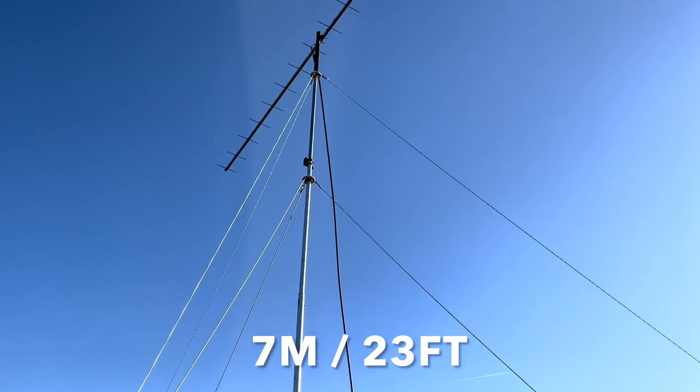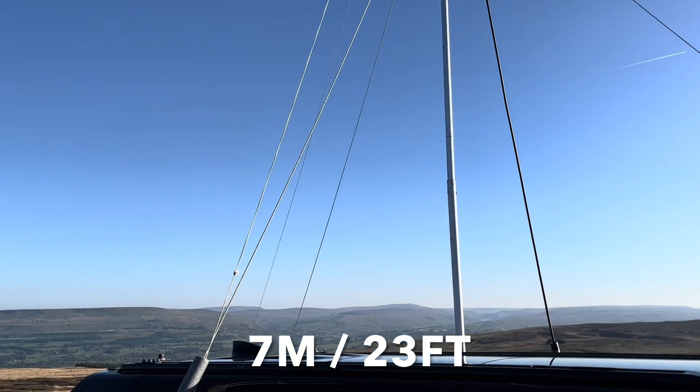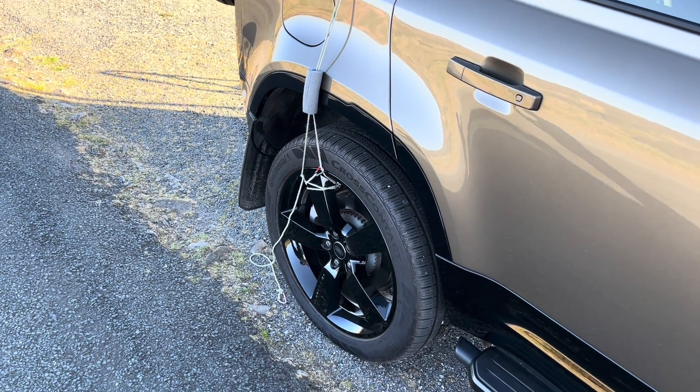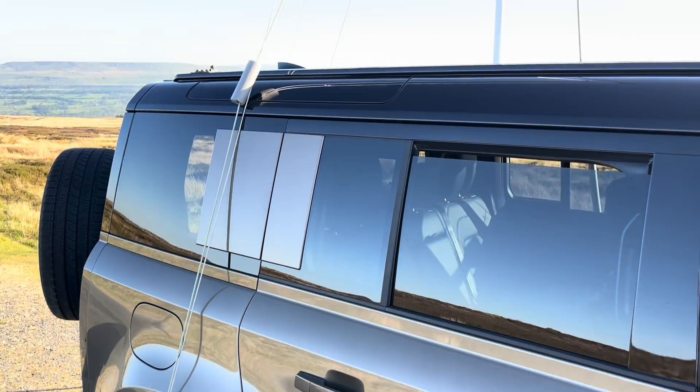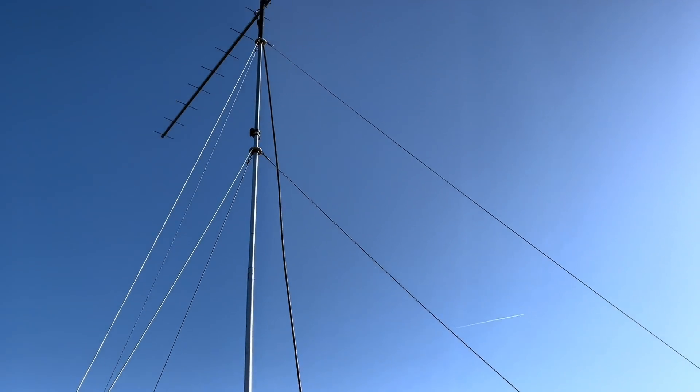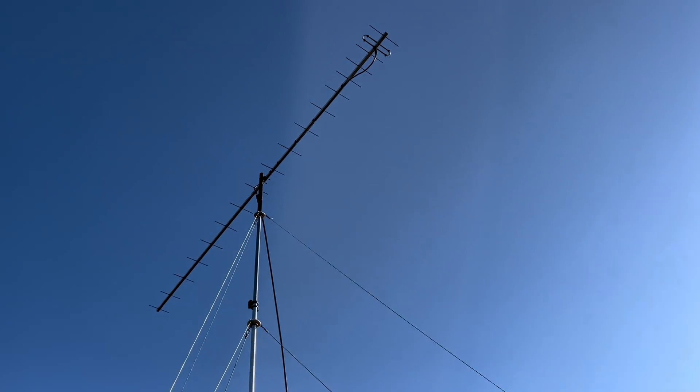So that's the outside done. The mast is straight, we're pointing south, all the guys are on. On this side, because I'm on the road, I've only got one wheel to tie to, which is a bit of a pain because this is the direction the wind's coming from. But there you go — now for the inside.